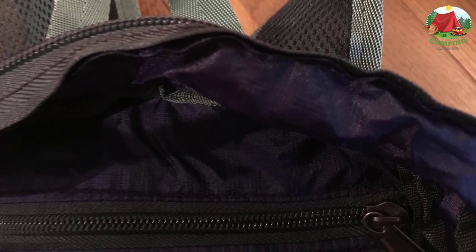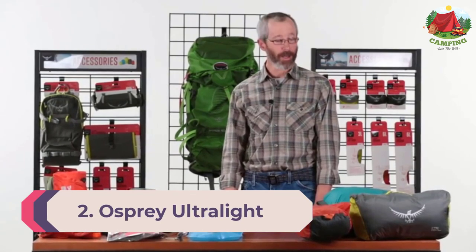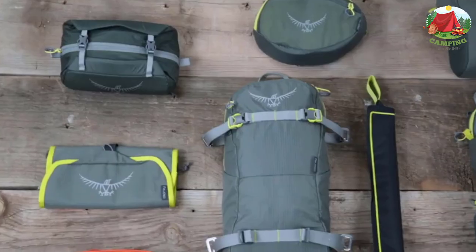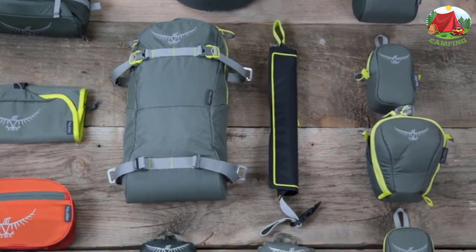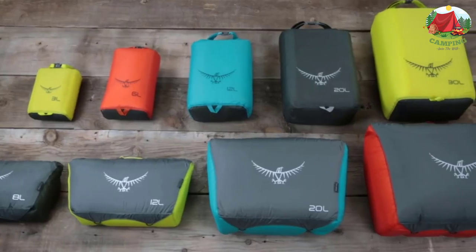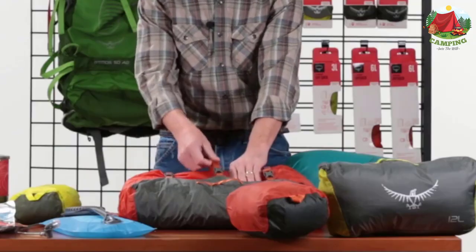Number two: Osprey Ultralight Stuff Pack. While traveling or backpacking, there is often a need for a small day pack to carry just the essentials for a day trip and then disappear when not in use. The Osprey Ultralight Stuff Pack does just that with deluxe features not found in most crushable day packs. Their ultralight stuff pack is a great pick if you need a day pack that packs down compactly at the end of the day.